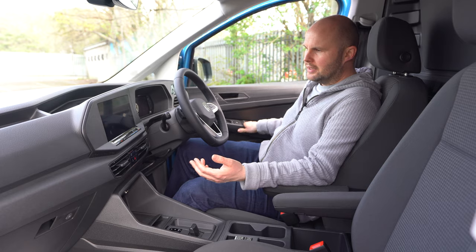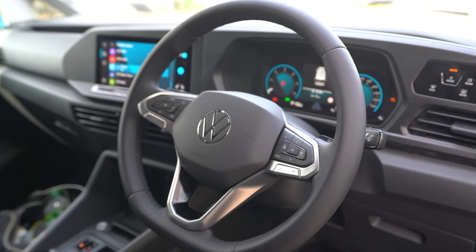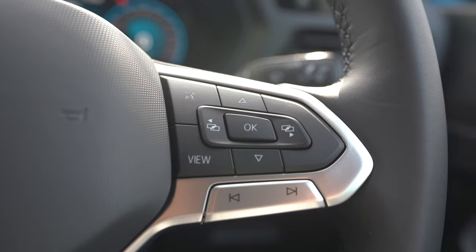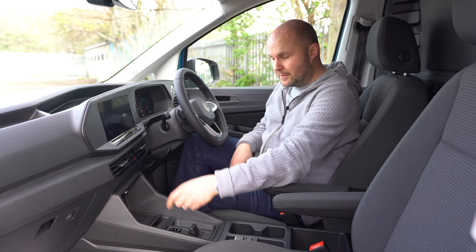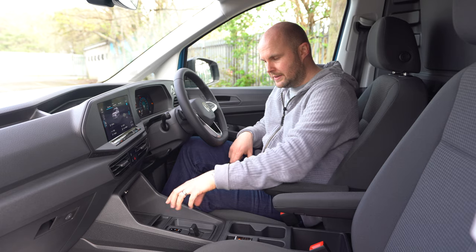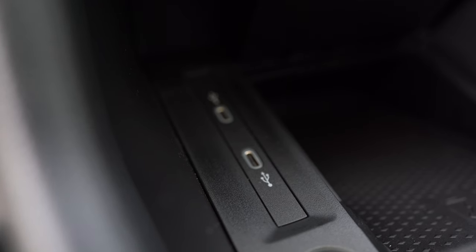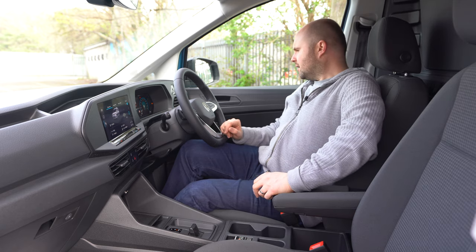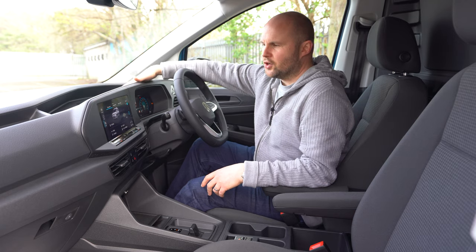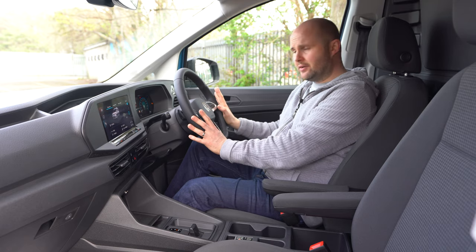When you step inside it really does feel very car-like. The screen, steering wheel and display that changes modes are all straight out of an ID.3, ID.4 and Golf to a certain extent. The steering wheel doesn't have haptic buttons — it has older-style buttons — so those of you that aren't sure about haptic ones, you should buy the Caddy because you'd love them. The engine start-stop button is down here, which is a little different to what Volkswagen are doing now. There's wireless charging in this version, two USB-C ports, and loads of storage for different-sized drinks.